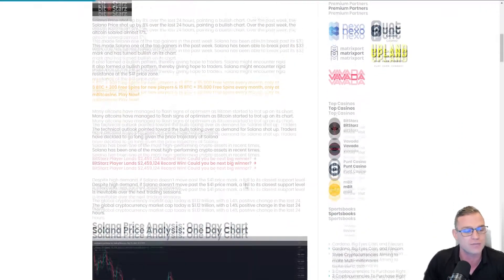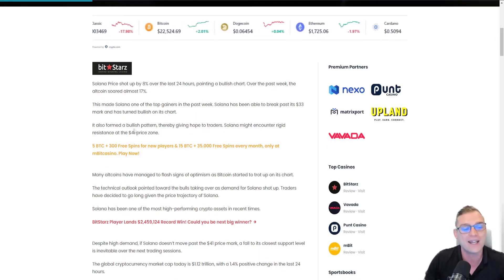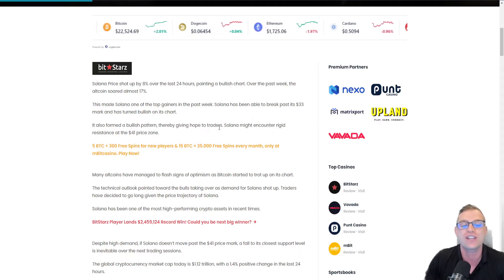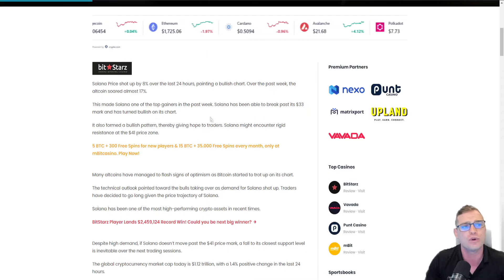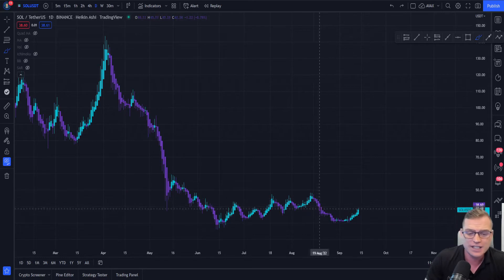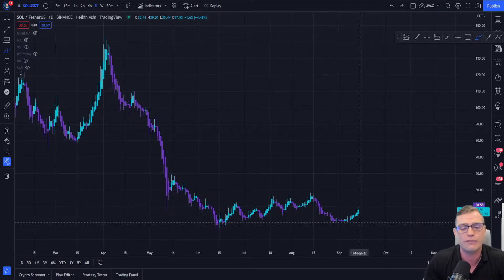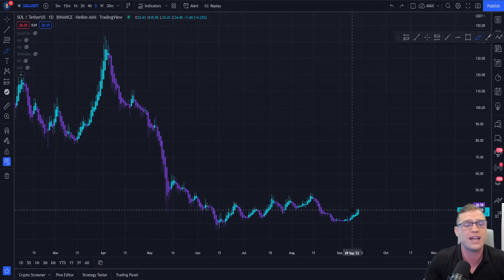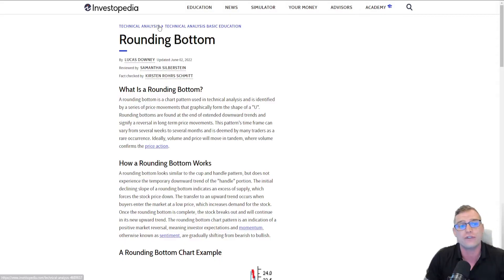Are we gearing up for a bull run when it comes to Solana? Despite Solana absolutely soaring, we can see it also formed a bullish pattern, thereby giving hope to traders. Solana might encounter rigid resistance at $41, and we're going to explore that. What we can see here on the daily is that yes, this is creating a rounded bottom — and the difference between a rounded bottom and a cup and handle is that there is no decline in the price after we form this rounded bottom. Should it play out, this should be really bullish for Solana. Now let's jump on to the definition of a rounding bottom for those who don't know.